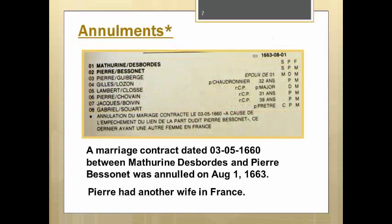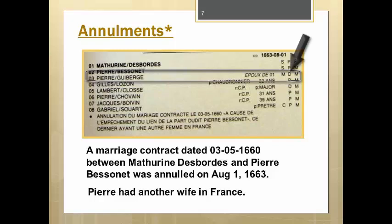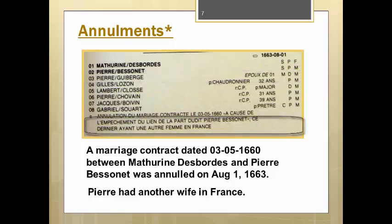Annulments can be found in volume 6 and volume 46, with annulment witnesses found also in volume 46. Here is a sample record. In this case, it's not the marriage itself, but the marriage contract that was annulled on August 1, 1663, between Matarine de Borde and Pierre Bessonnet. Notice in line 3 we find the listing for a Pierre Guiberge, who is the epu, or husband, of person number 1, Matarine. But notice also, in the next to the last column, there is a D for deceased. In other words, this was her first husband, or prior husband, and she is presently a widow.